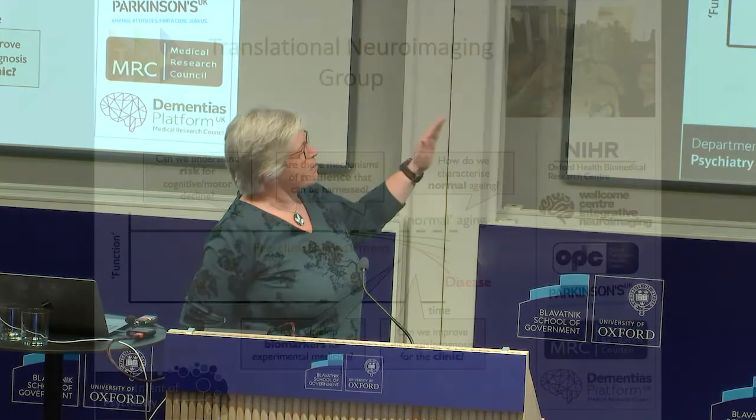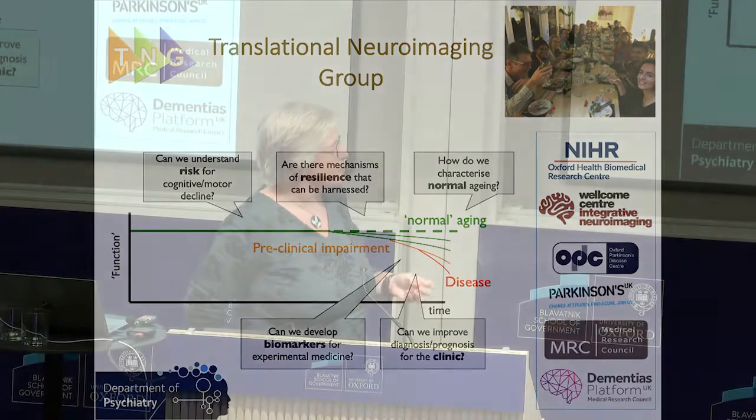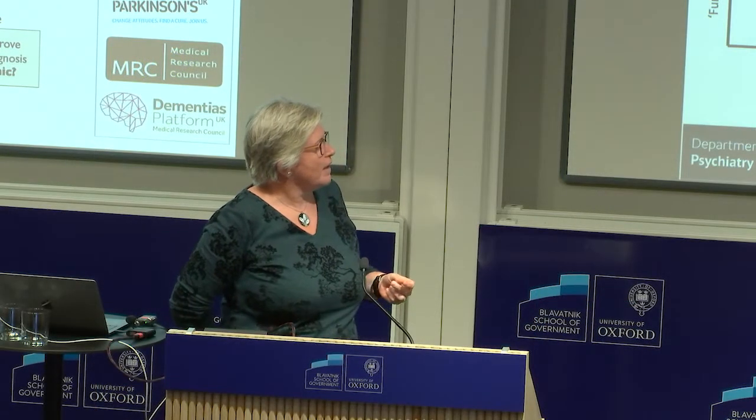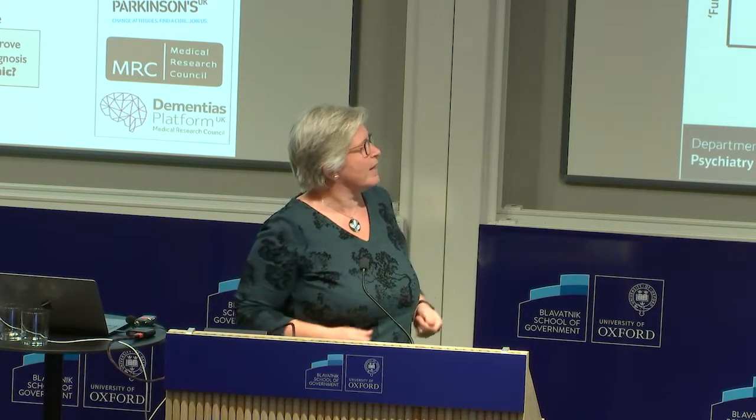Broadly, what we try to do is understand normal ageing. How do we characterise normal ageing? How can we find uncharacterised aspects of risk associated with cognitive or motor decline in later life? Can we find mechanisms of resilience? Can we develop biomarkers for experimental medicine in the space of cognitive decline in later life? And how can we use the information that we collect to improve diagnosis and prognosis in the clinic?